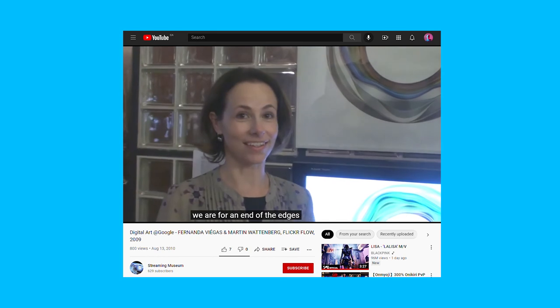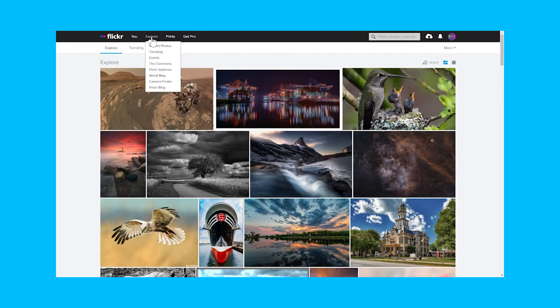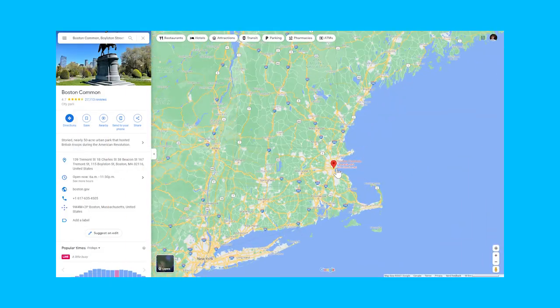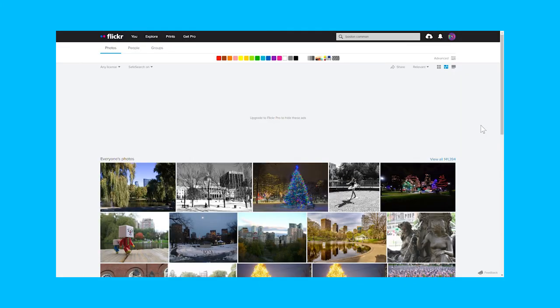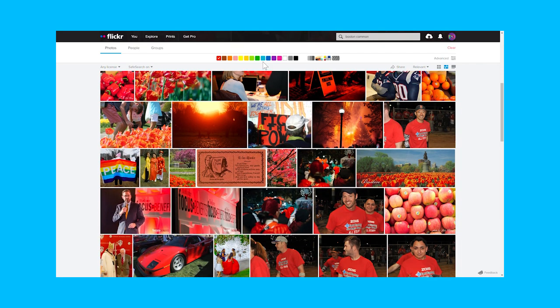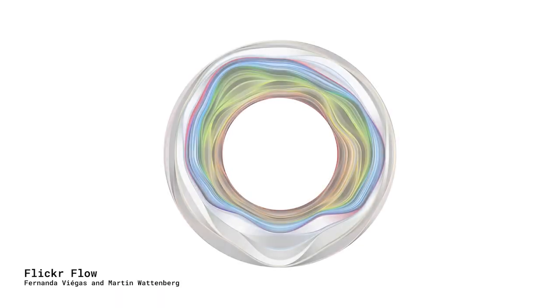Back in 2009, data visualization experts and designers Fernanda Viegas and Martin Wattenberg went on to Flickr — which back then was the platform where people shared their photos online — and collected photos of the Boston Common, which is a park in Boston, Massachusetts. Then, using an algorithm that they developed, they calculated the relative proportions of different colors seen in photos taken in each month of the year and plotted them on a wheel. And the result was this.